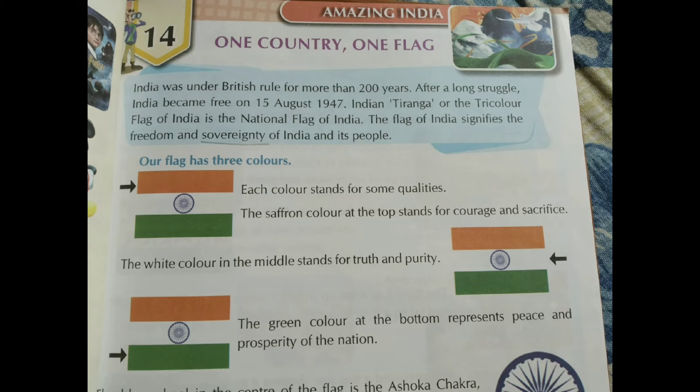India was under British rule for more than 200 years. After a long struggle, India became free on 15th August 1947. Children, when did our country get independence? The answer is 15th August 1947.